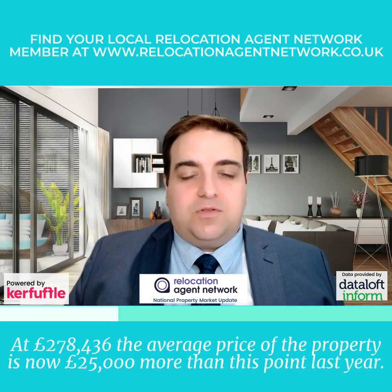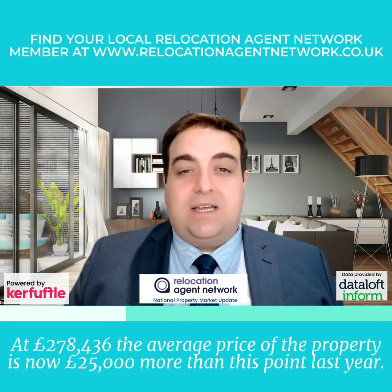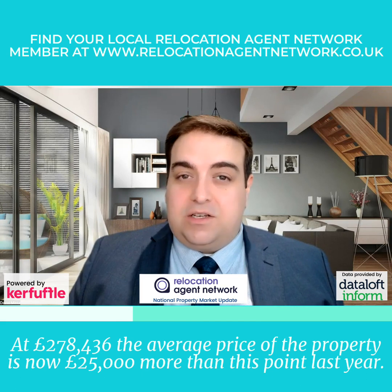At £278,436, the average price of a property is now £25,000 more than this point last year.